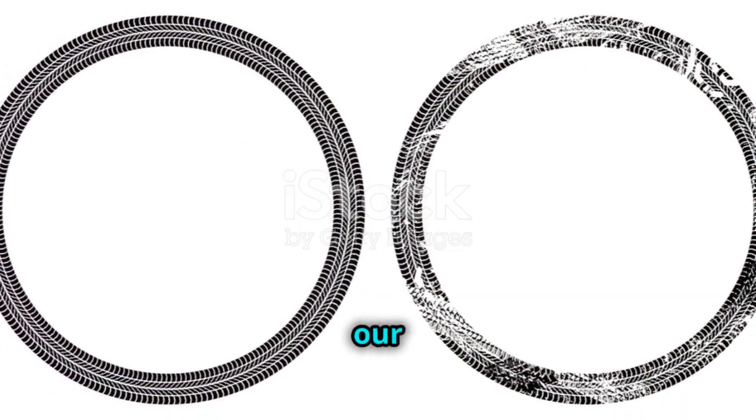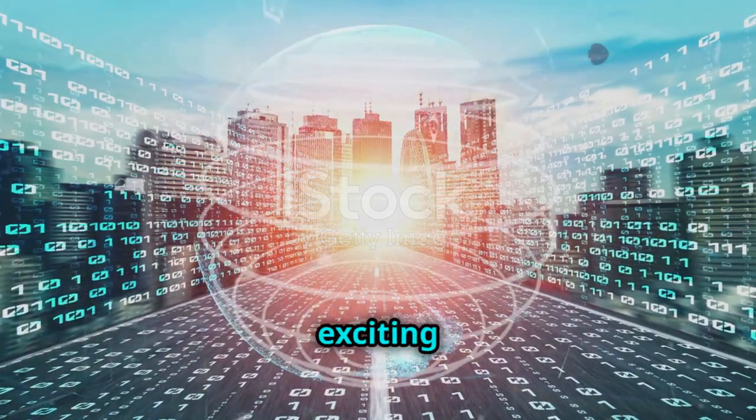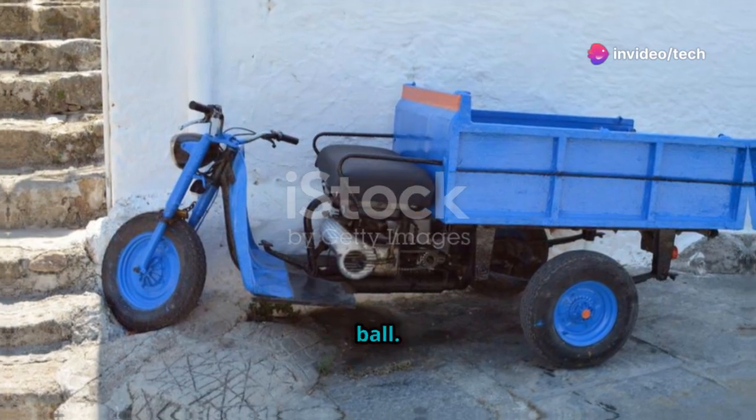Could this be the answer to our commuting prayers? For the first time in decades, personal transport feels exciting again. And it all starts with a giant rideable ball.